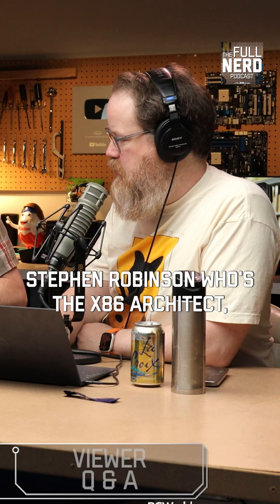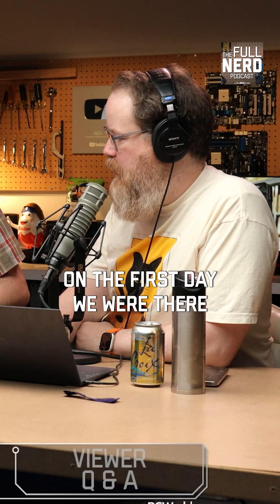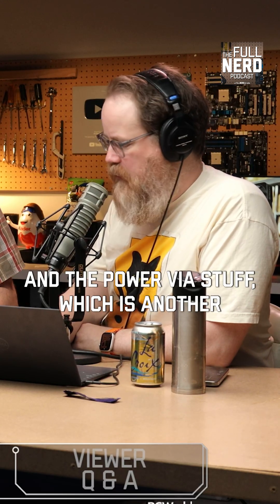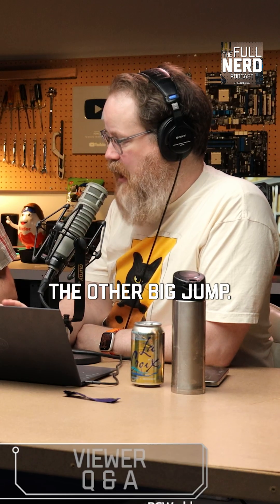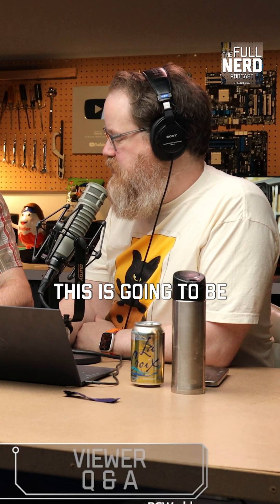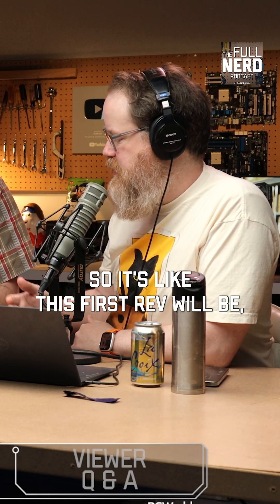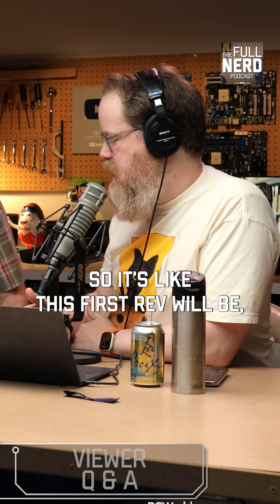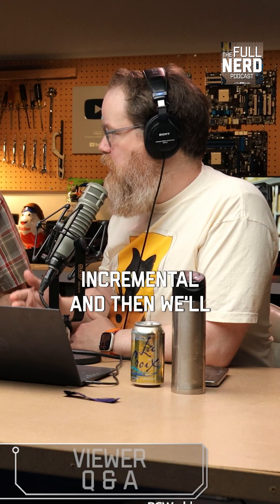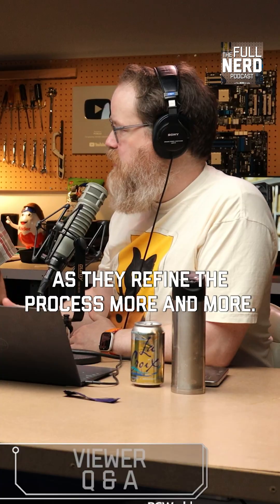Stephen Robinson, who's the x86 architect, did a talk on the first day and explained this alongside the PowerVia stuff, which is the other big jump. The TLDR of his talk was they feel like this is going to be as impactful as FinFET was, in the same kind of timescale. So this first rev will be incremental, and then we'll start to see big jumps again as they refine the process more and more.